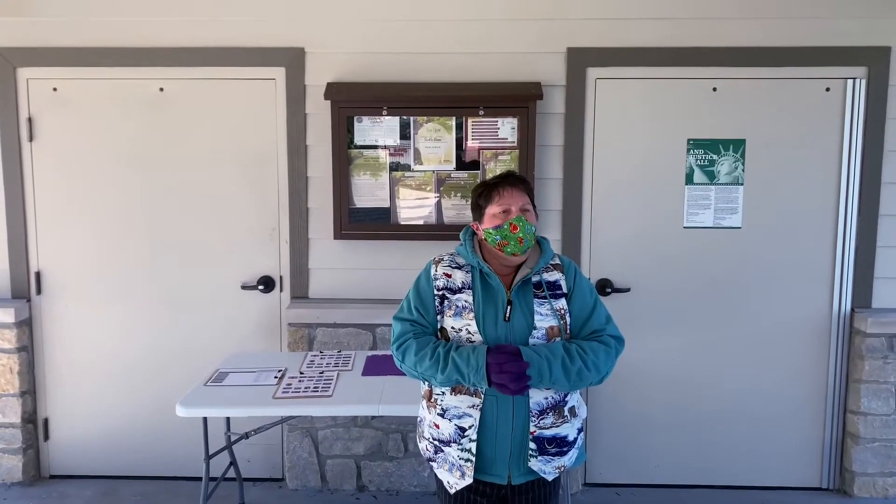This is called our Learning Barn. This is where today we will start our activity and we'll end here. We'll be outside for about 45 minutes. But at any time, should you need the restroom or need to leave, you're welcome to leave — just wave your hand. The restrooms are right behind me on the sides of the Learning Barn.